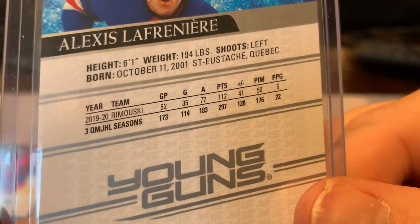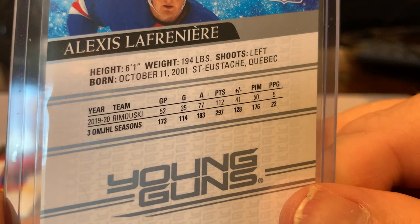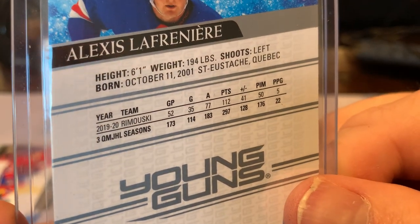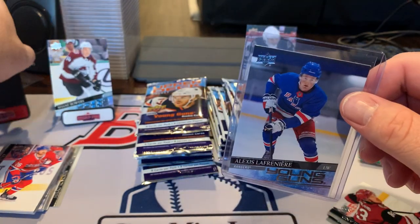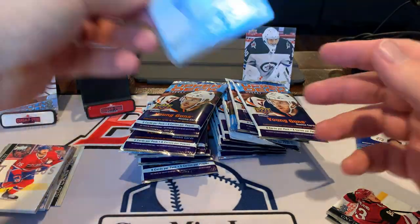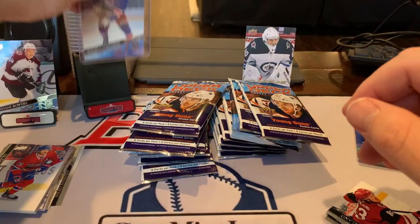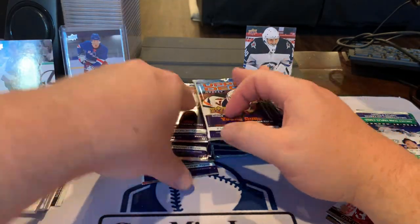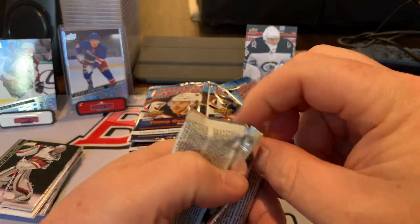Let's take a look at the stats from last season. We just saw Shane Bowers with 27 points in 48 games. Alexis Lafreniere — 52 games, 112 points, plus-41, out of Quebec, born in 2001. So he just turned 19 years old — a huge prospect. That's exciting. Let's take a little more look at it — see the corners, pretty clean. More than paid for everything we're opening here. That's fantastic.